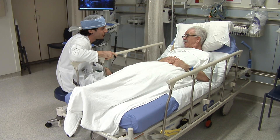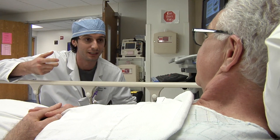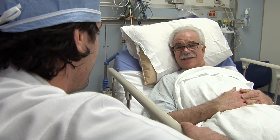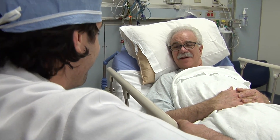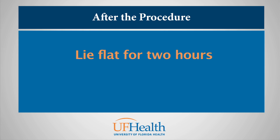After you have completed your procedure, you will be taken back to the holding area where your interventional cardiologist will meet with you and your family to discuss the results of the procedure and if any special interventions were performed. You will likely have to lie flat for one to two hours after the procedure to allow the catheterization insertion area to heal, which will decrease the amount of bleeding, bruising, and discomfort you experience after the procedure.